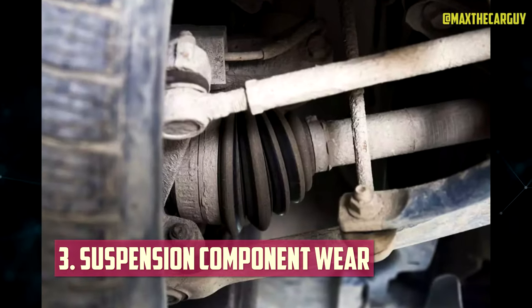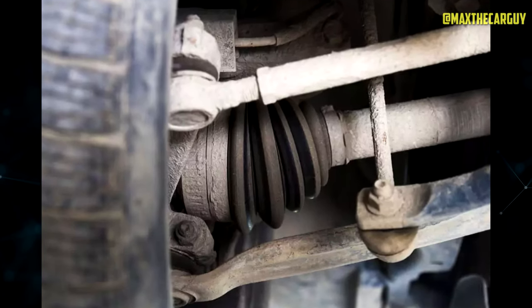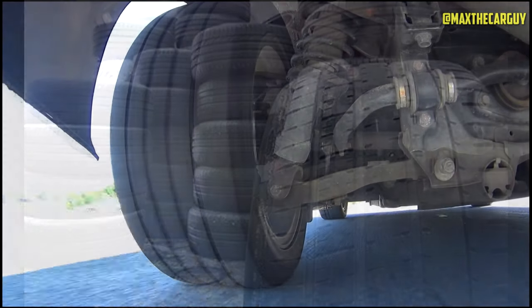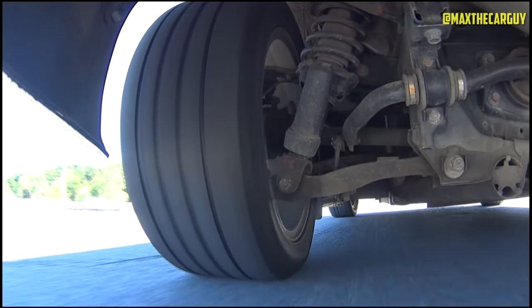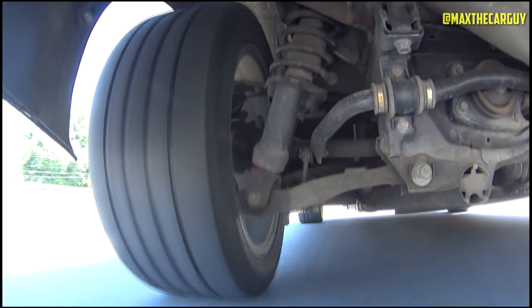Suspension Component Wear: Worn suspension components can also be culprits behind excessive tire wear along the edges. This wear is often seen as cupping or scalloping patterns within the tire's tread. If you notice this type of wear, it's time to replace worn-out suspension components like shocks and struts. Don't worry — it's a fixable problem.